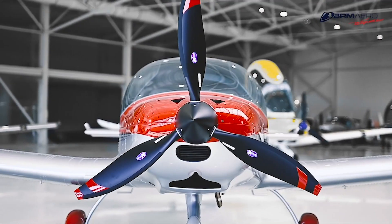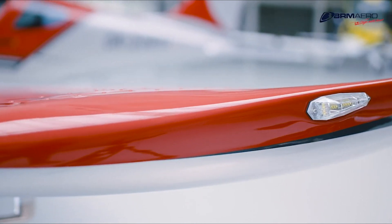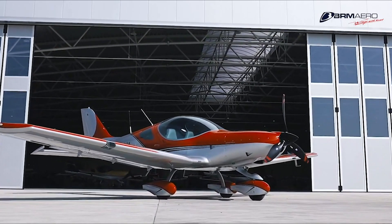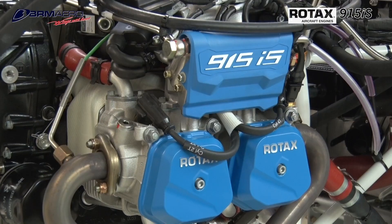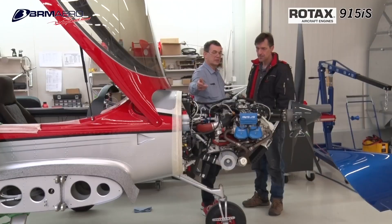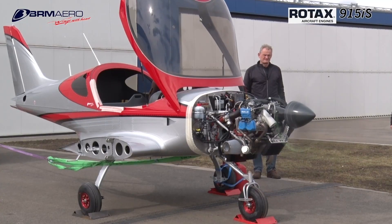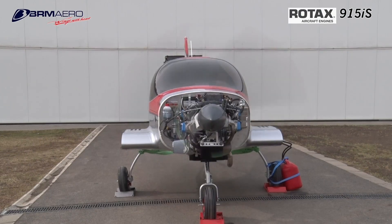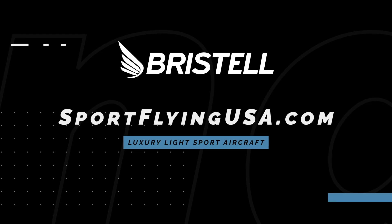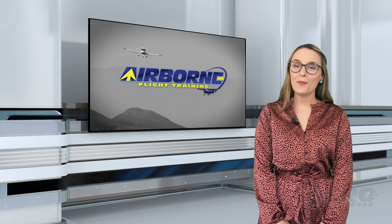If it looks good, it usually flies good. The Bristell series of aircraft is proof of that. Furthering their legacy of safety and efficiency, Bristell is proud to feature the Rotax 915 IS Turbo in the current lineup of aircraft. The 915 IS Turbo power plant offers more power than ever before in a light sport aircraft. Learn more about Bristell at www.sportflyingusa.com.